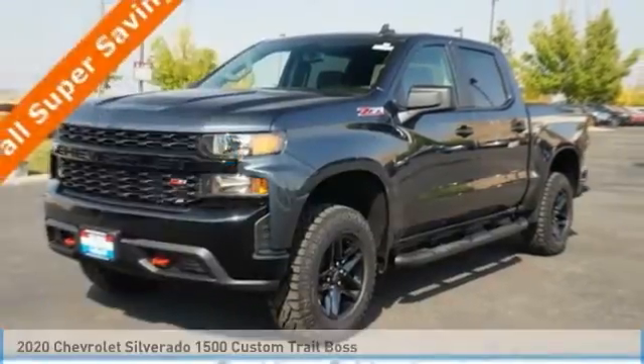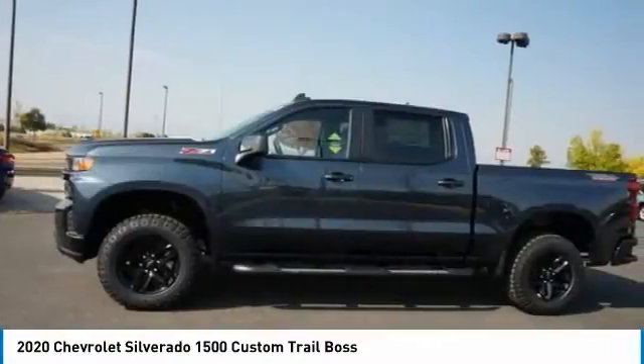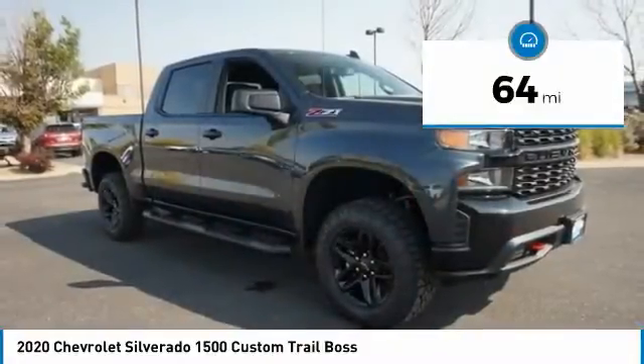Test drive the 2020 Silverado 1500. The Chevy Silverado 1500 has the lowest cost of ownership of any full-size pickup. This vehicle has less than 100 miles.